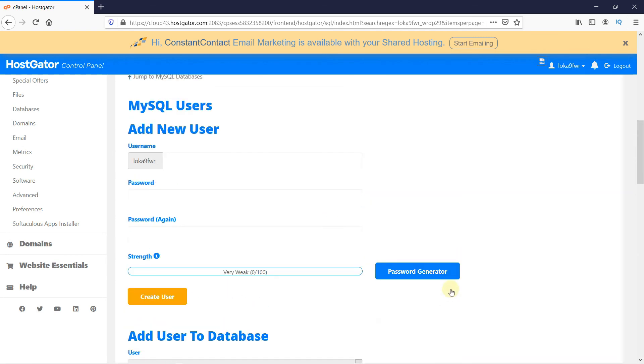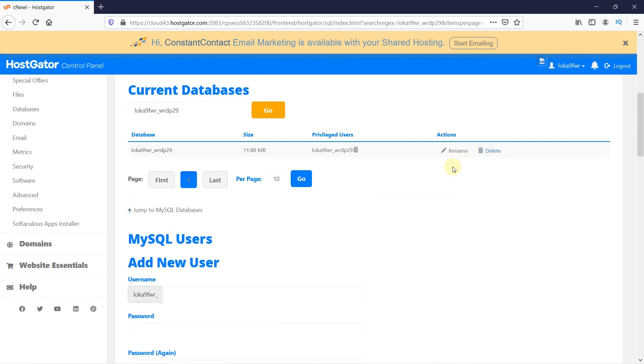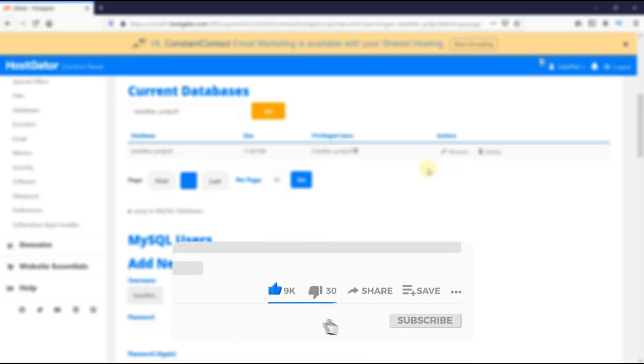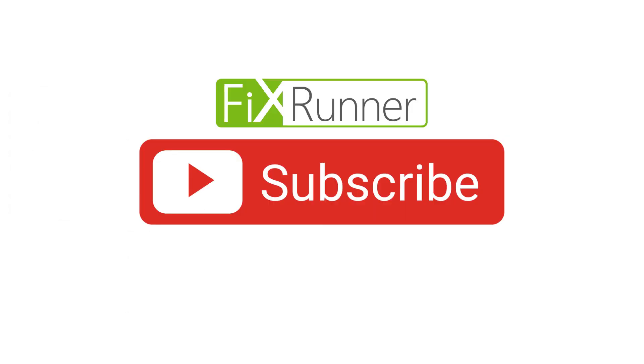That's it for today's video. If you have any questions or comments, please leave them in the comments section below. If you like this video, please click on the like button. If you're new to our channel, hit the subscribe button and tap the bell icon so that you don't miss any of our future videos. We'll see you at the next one.